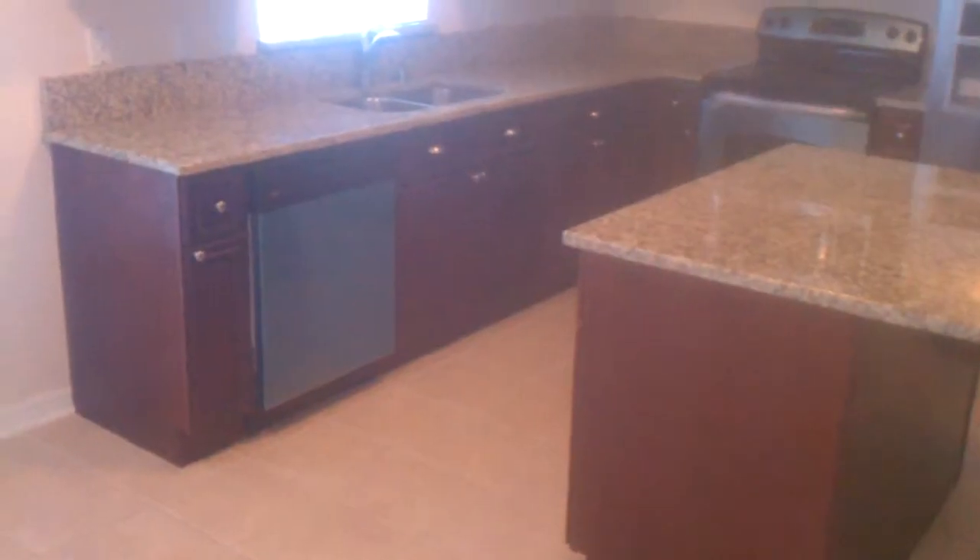I don't know if you remember how it looked before. Got the valence, the crown molding, they are bumped out in there. It's your 6 inch backsplash that you asked us to do.